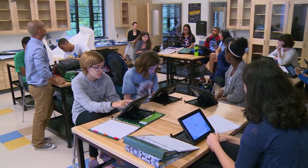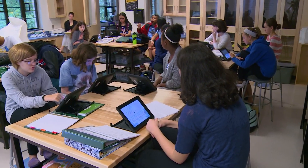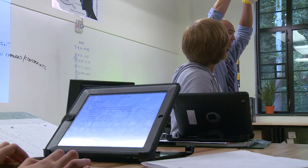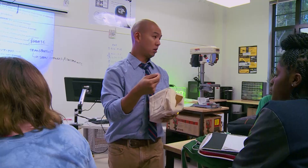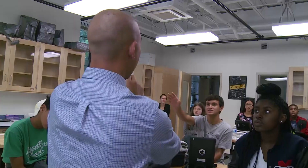It's mid-morning in Lowell School in Washington, D.C. In this class, you can't see any notepads, only iPads. The teacher, Kayvon Yee, is bursting with enthusiasm.